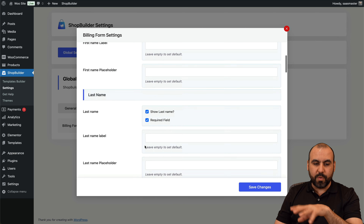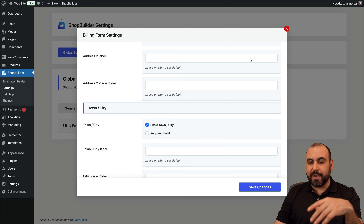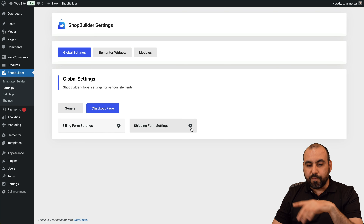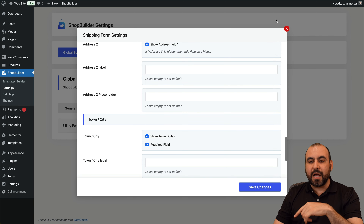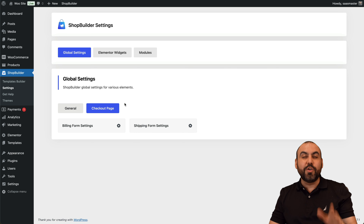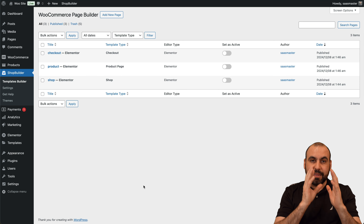We're not going to save that — let's go into add a new page. We are now also able to edit the product pages. By default, let me show you one of the product pages — that's the WooCommerce default view. We want to beautify the product page using Shop Builder. Let me go ahead and give this a title — let's choose 'product page.'